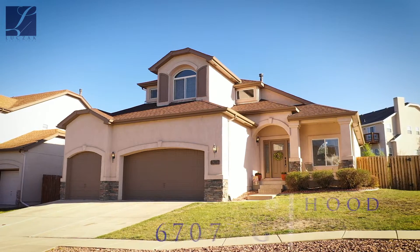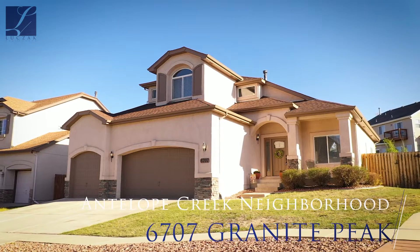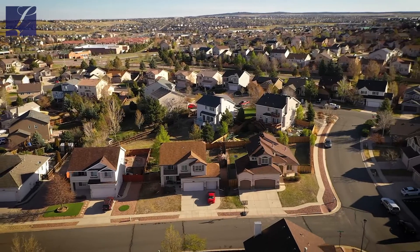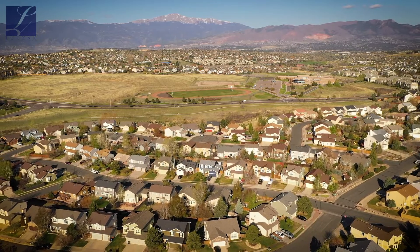The property we're at today is 6707 Granite Peak Drive, a beautiful home located in the Antelope Creek neighborhood. This neighborhood is super convenient, located on the northeast side of Colorado Springs. You've got super easy access to Woodman, easy access to the freeway, easy access to the academy, as well as the power shopping districts.